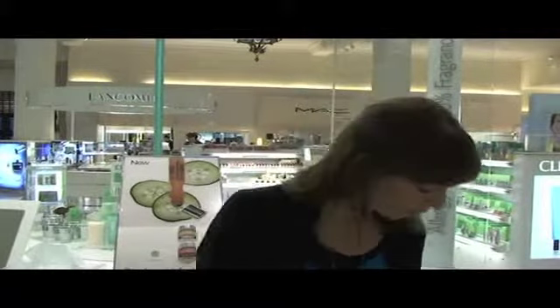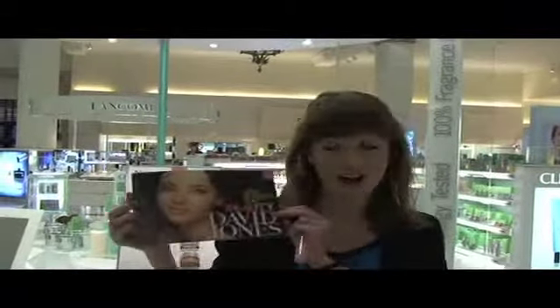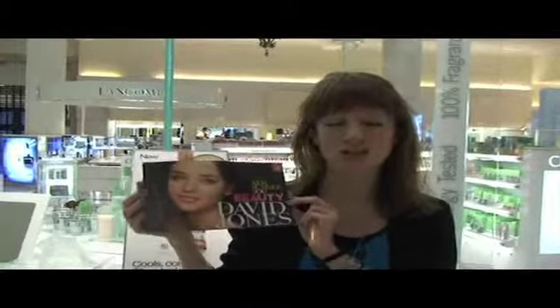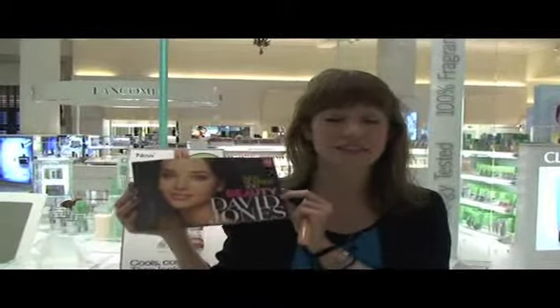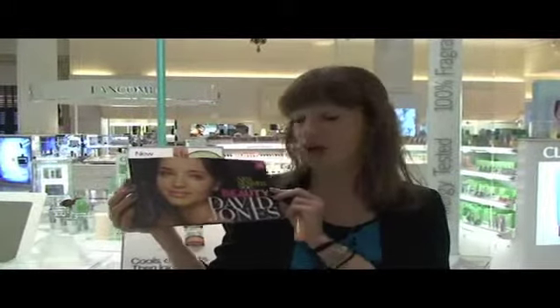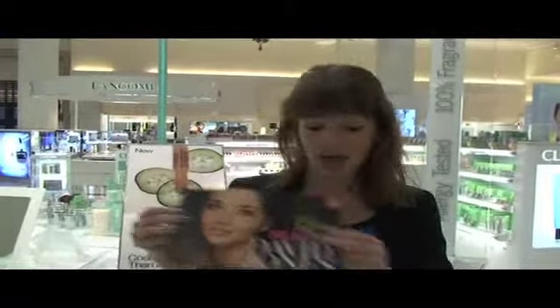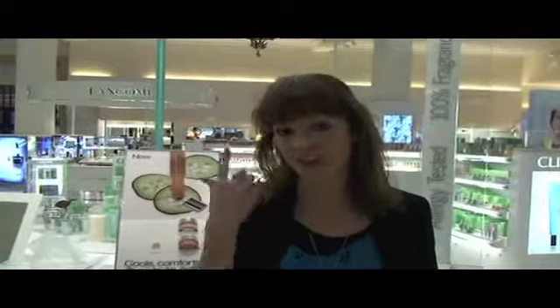So come into your David Jones store and get your hands on the new Summer 2010 Beauty Book. I can assure you, you will not be let down - there are some fantastic specials, gifts with purchase, and exclusive offers. It's on counter today, Tuesday. Now I'm going to have my skincare consultation because I suffer from dark circles under my eyes, so Julia from Clinique will start. See you beauties!